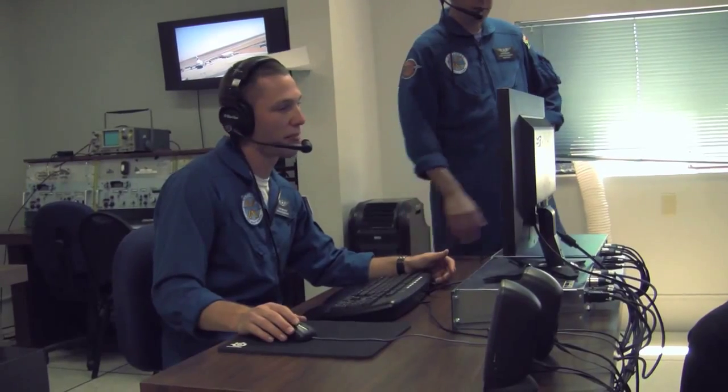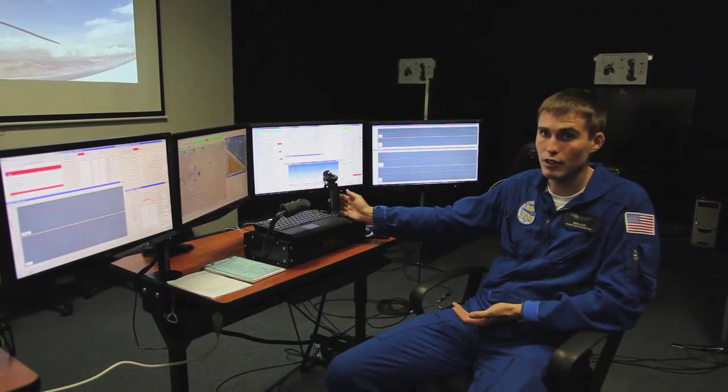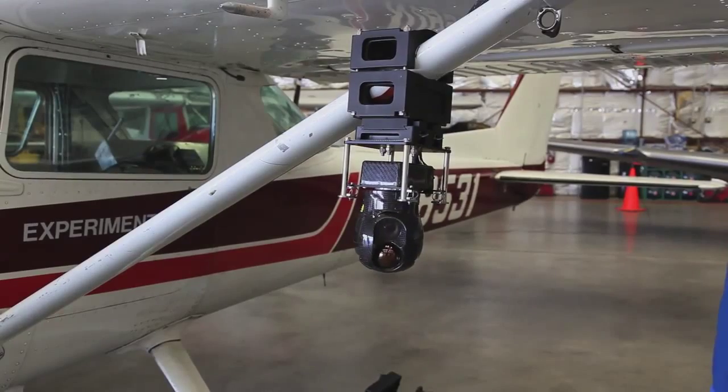The National Flight Test Institute also does some research in the flight test arena. One of the programs I talked about already was our surrogate UAV program, which was a student-faculty research project that has resulted in us being able to have the optionally piloted vehicle.